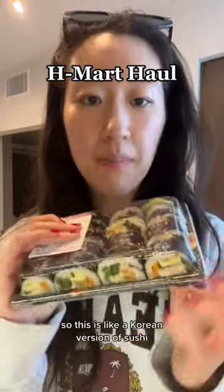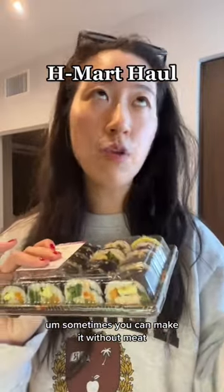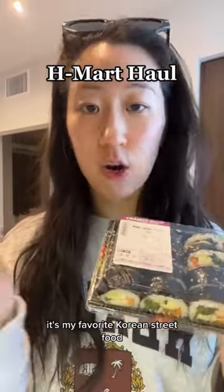Then tuna kimbap. This is like a Korean version of sushi. Sometimes you can make it without meat, but this has tuna. It's called Chamchi kimbap. It's my favorite Korean street food.